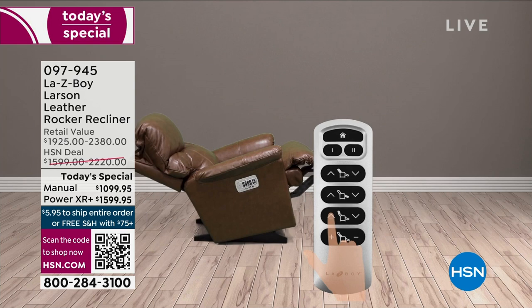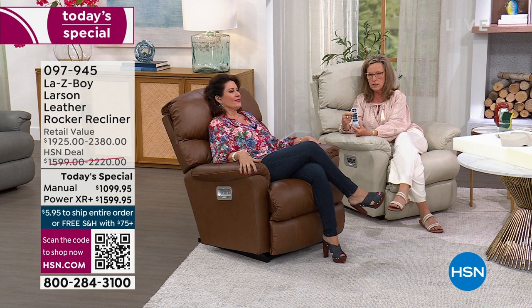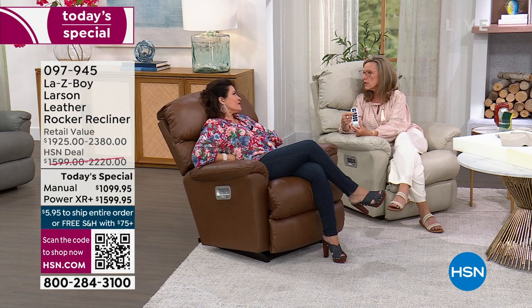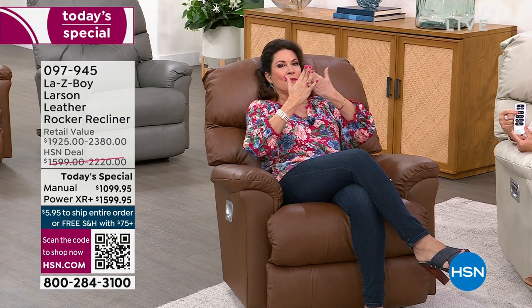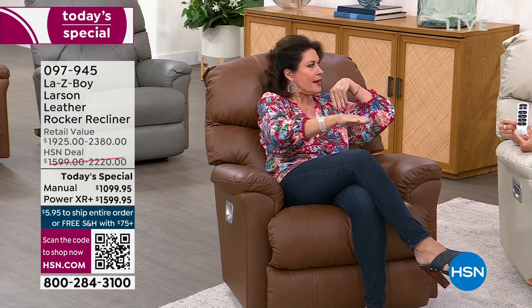Watch Alice's back of her recliner start to move. With a touch of a button it adjusts just the pressure and position of your back. You can customize even while keeping your feet on the floor — you can take the back down without the feet having to come up, unlike typical recliners that require both to move together at the same time.